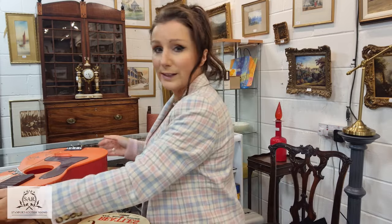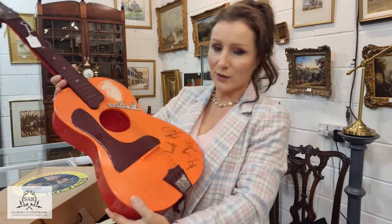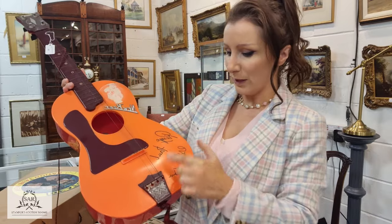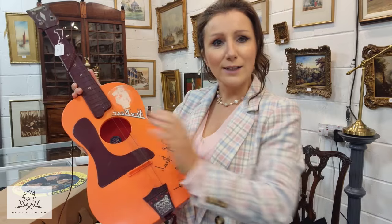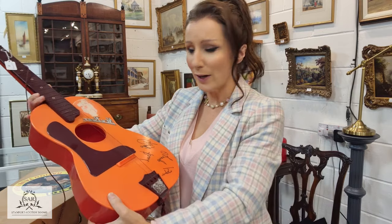There's also this wonderful example with the box — this has the signatures at the bottom: Ringo, Paul, George and John — and it has the original box too, which always helps with the overall hammer price. We have conservative estimates on these, but I have a sneaking feeling they're going to fly above those and do really really well for the vendor.